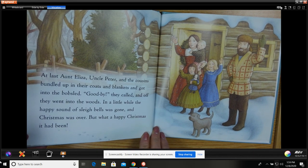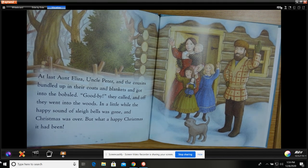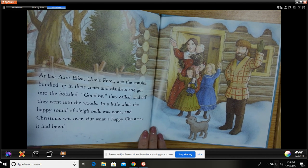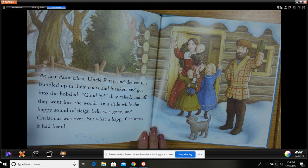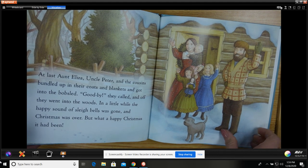At last Aunt Eliza, Uncle Peter, and the cousins bundled up in their coats and blankets and got into the bobsled. Goodbye, they called, and off they went into the woods. After a little while, the happy sound of sleigh bells was gone, and Christmas was over. But what a happy Christmas it had been.